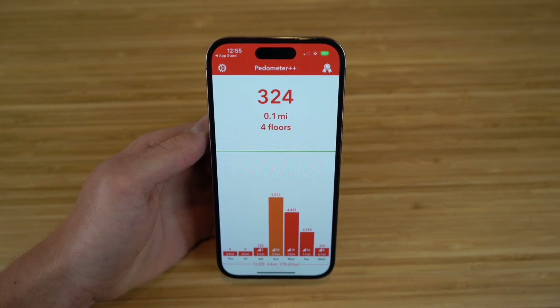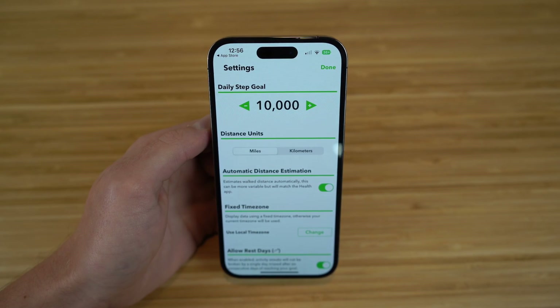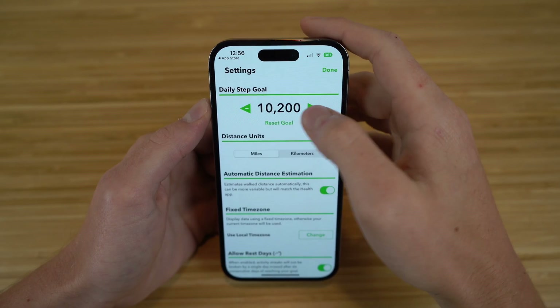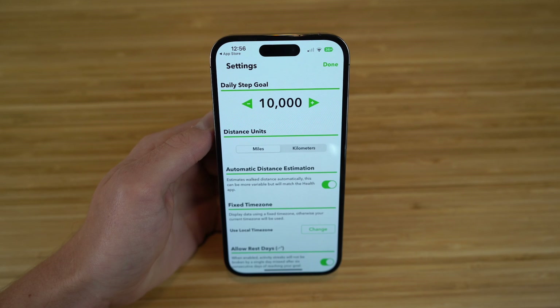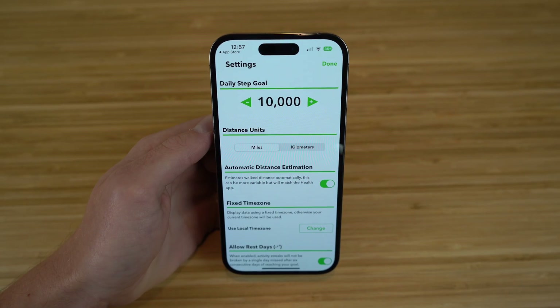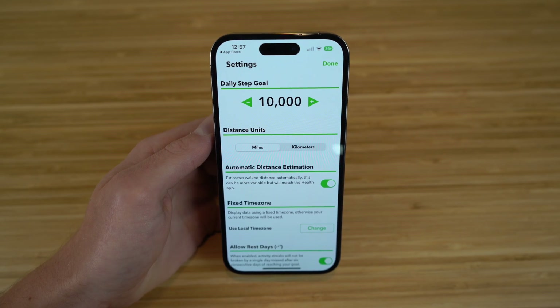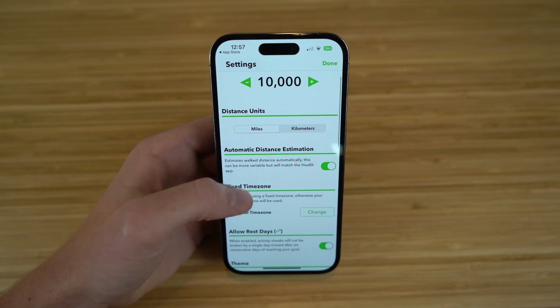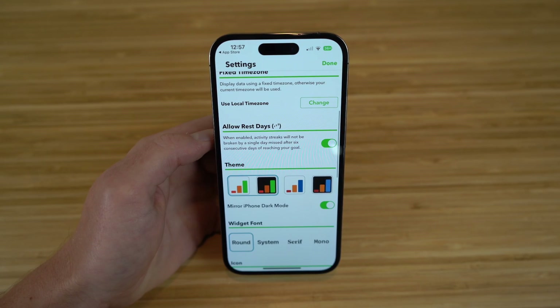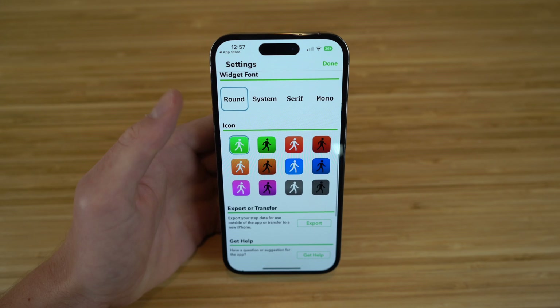It even works better with an Apple Watch if you have one. If you click on Settings, you can customize this app depending on your preferences. You can change your daily step goal from 10,000 — click the plus button to increase it or decrease it depending on how much you walk. You can choose the distance units — miles or kilometers. You can also enable automatic distance estimation, which estimates walk distance automatically and will match your Health app. You can choose your time zone, allow a rest day, choose a specific theme, and set up widgets on your iPhone 14's home screen.